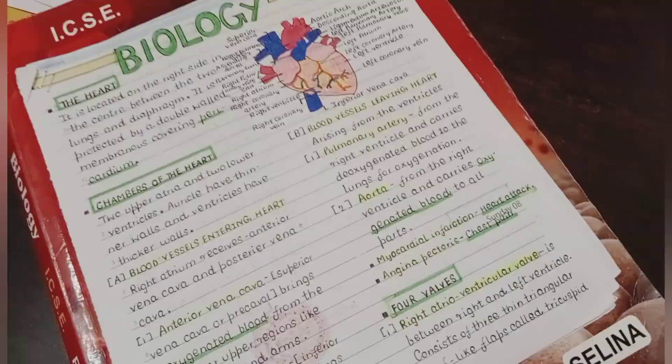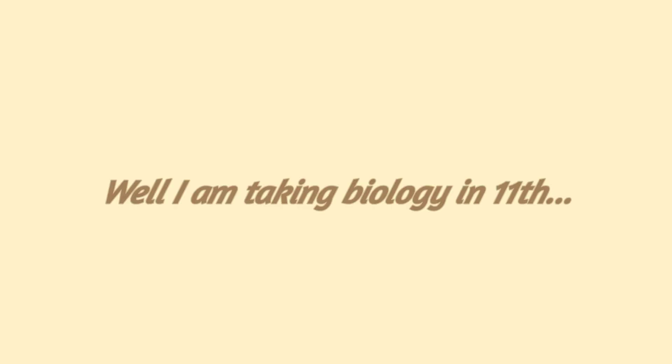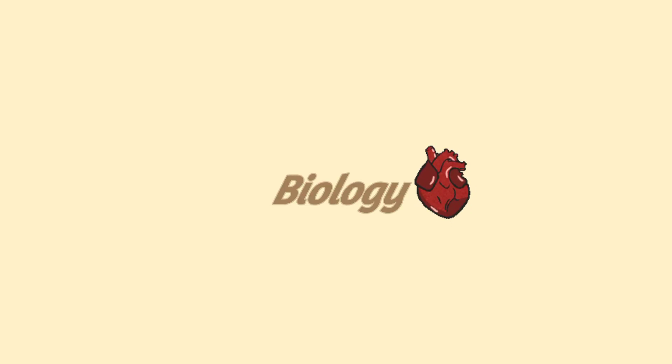I was supposed to fill these forms but I was totally confused, so I came up with an idea — I was going to take bio in class 11 because I loved making notes and loved making diagrams. So choose your subject wisely and choose what you love.